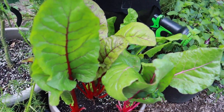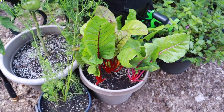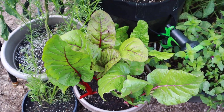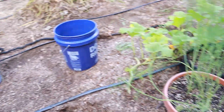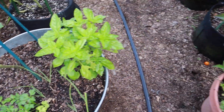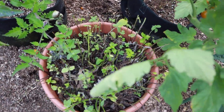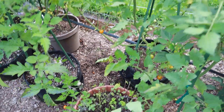My Swiss chard looks amazing. We've been eating off of this pot of plants for quite some time now. I've got basil doing great in this pot. My mint — this is a pot of spearmint and peppermint, and I chopped it all back just for it to grow some more for the fall season.